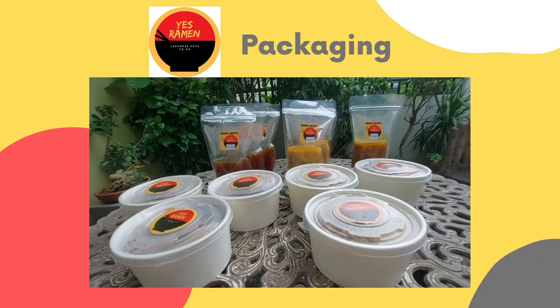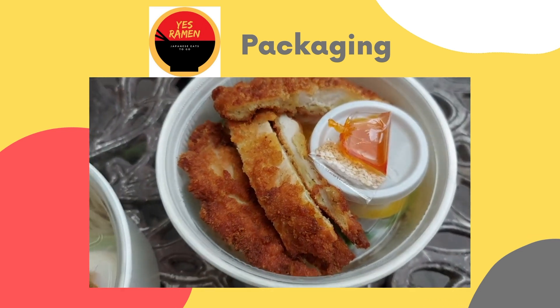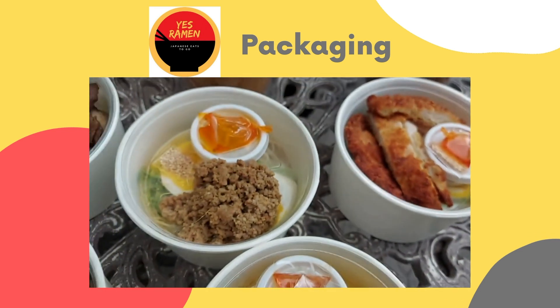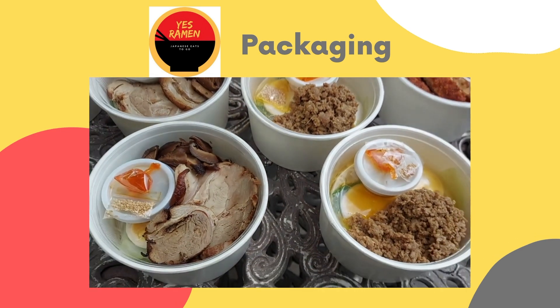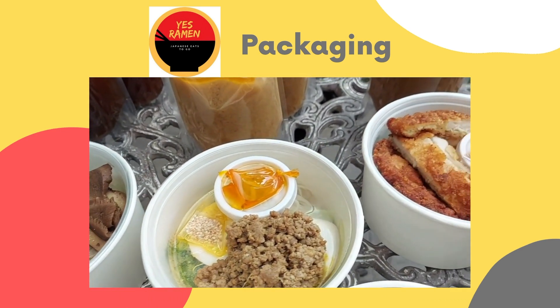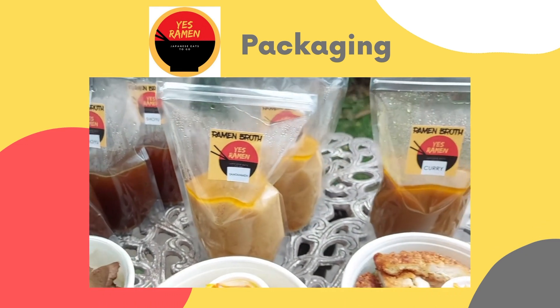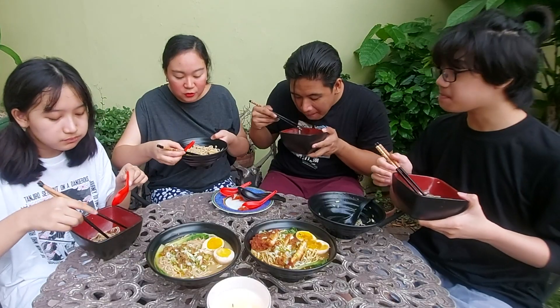The packaging is really nice — it's individually packed and very organized. So if you're really craving ramen, this is perfect. If you're going to do takeout, it looks really easy to assemble — the sauce is separated.